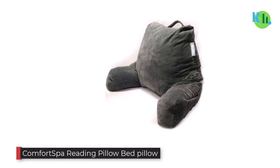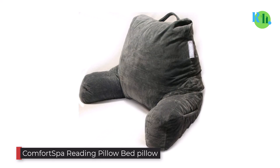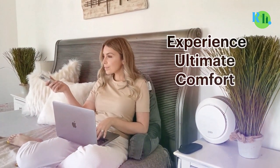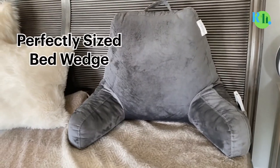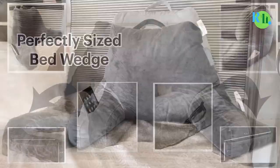Number one: Comfort Spa Reading Pillow Bed Pillow. This reading pillow comes in a modern design that will offer you maximum support for the back and neck as you read your favorite book or watch TV in bed. It also has arm supports that will take care of your hands to increase comfort.